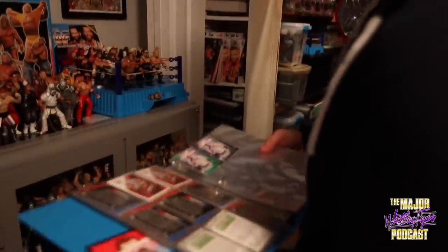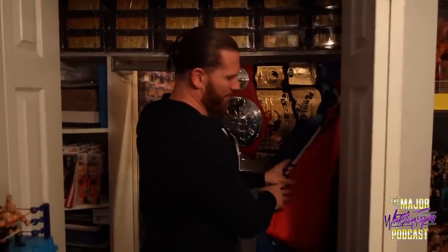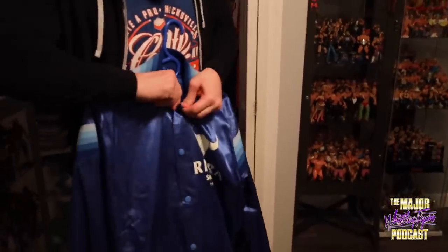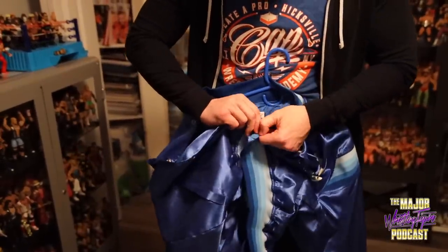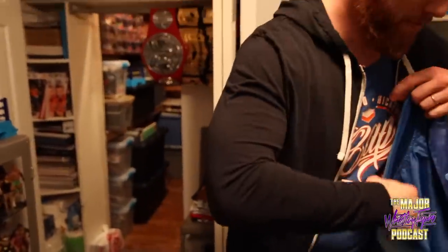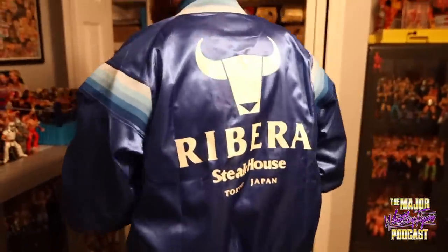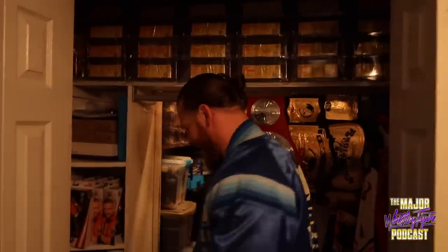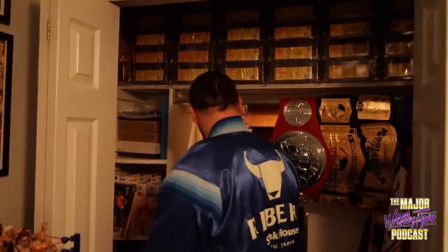One of my new pride and joys — a couple of ring jackets I keep in here because I just don't know what else to do with them, things I've worn in the ring. This is one of my favorite things I own: an authentic Ribera Steakhouse jacket, because I'm one of the boys. My wife keeps the toilet paper and paper towels in here — that's about it, everything else is totally ransacked by me.